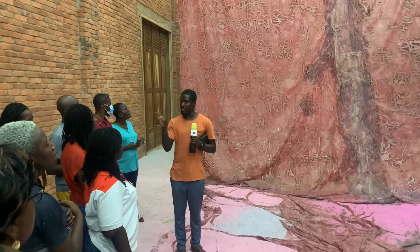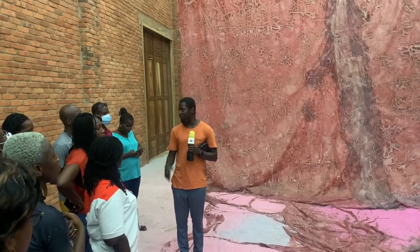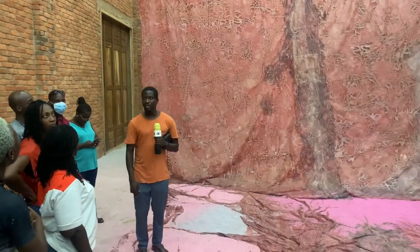Besides site-specificity, the place where the work is made and the production conditions also affect the forms. She made it in Jamba, over a mountain house.